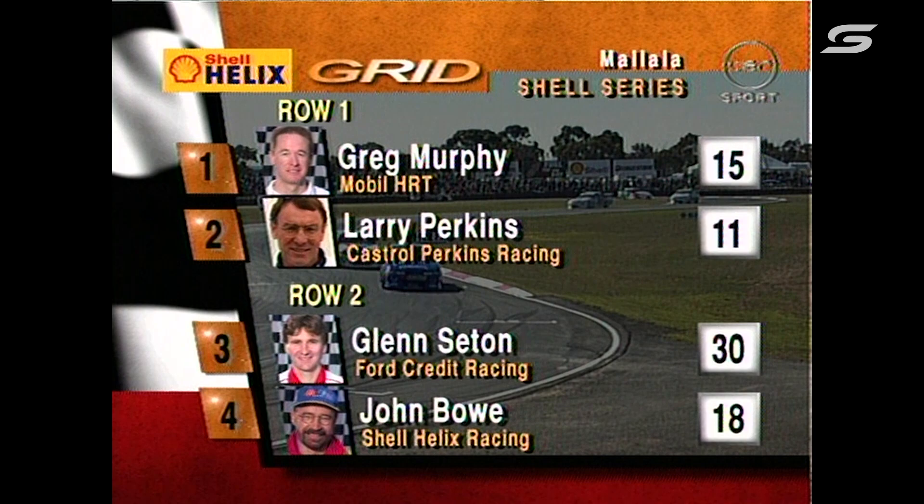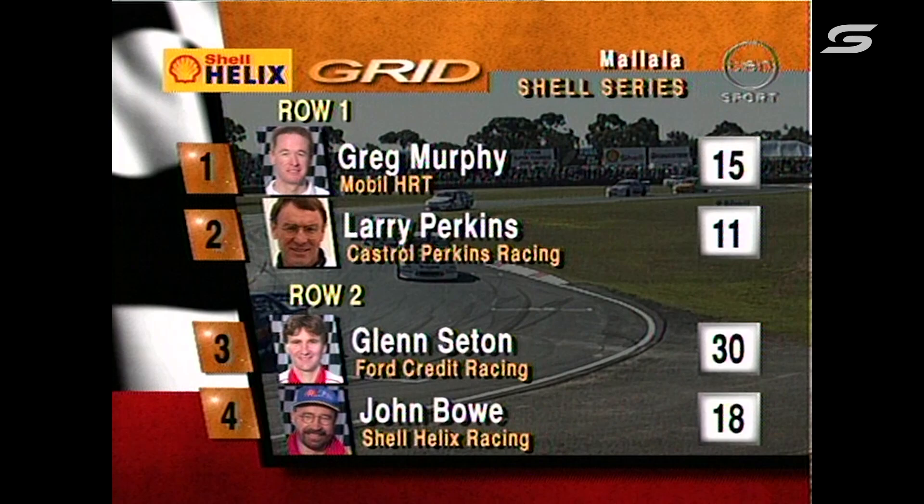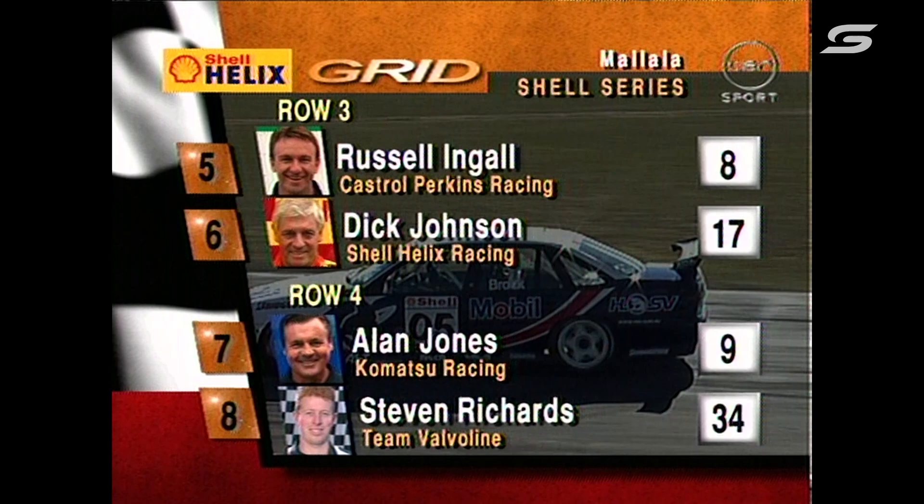Hanging in there and trying to stay ahead of John Bowe and Russell Ingle. We'll see what Glenn Seaton can do — he's got a few guys ahead of him off row one. Greg Murphy starts from the number one position alongside Larry Perkins, then Seaton, then Bowe off the second row.